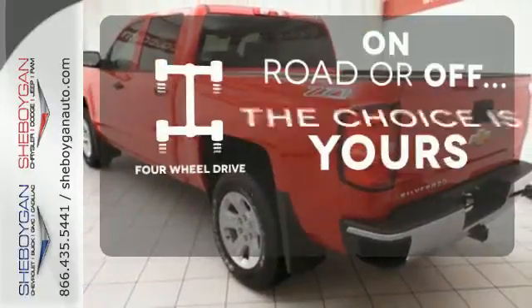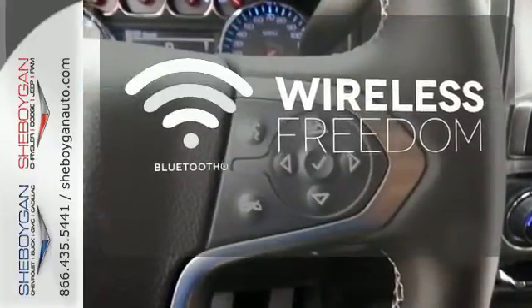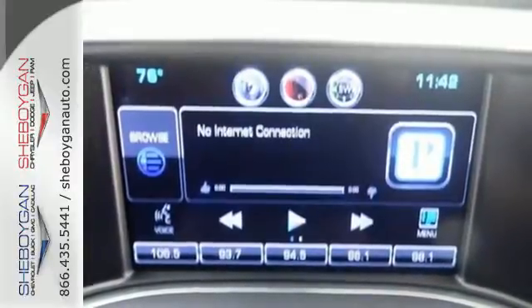The 4-wheel drive allows you to go anywhere. You don't have to put your life on hold when you have Bluetooth. Warm off the chills with the heated seats. It's stronger, smarter, and more capable.